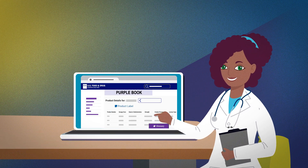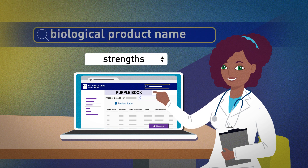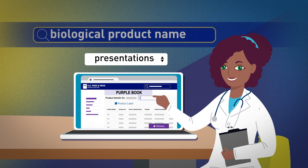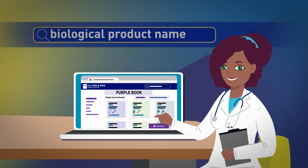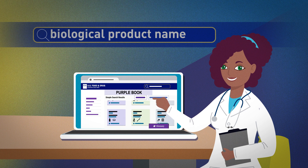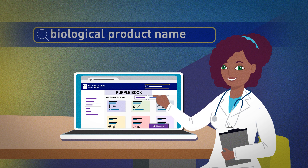For example, you can type in the name of a biologic to learn more, such as what strengths, dosage forms and presentations are available. You can also find out whether any biosimilars or interchangeable biosimilars are approved, links to labeling information and more.